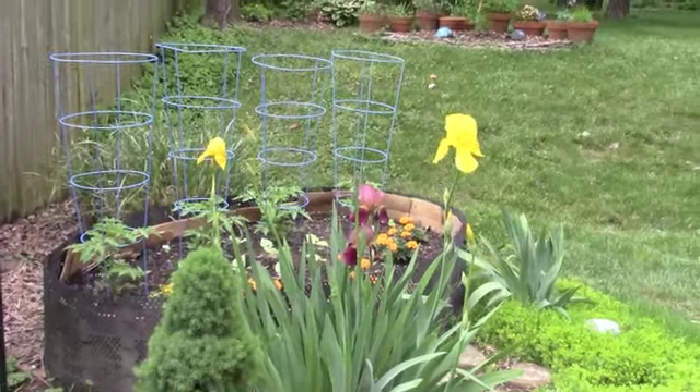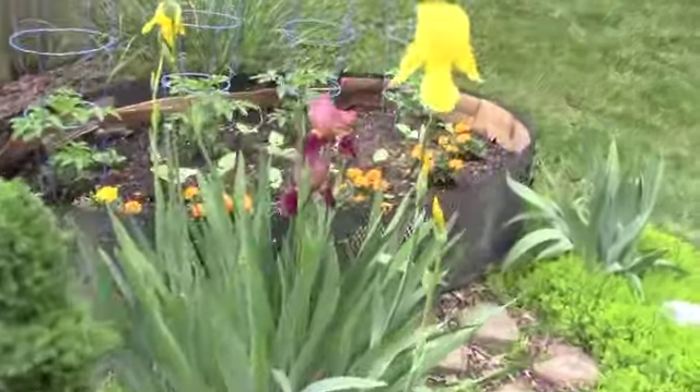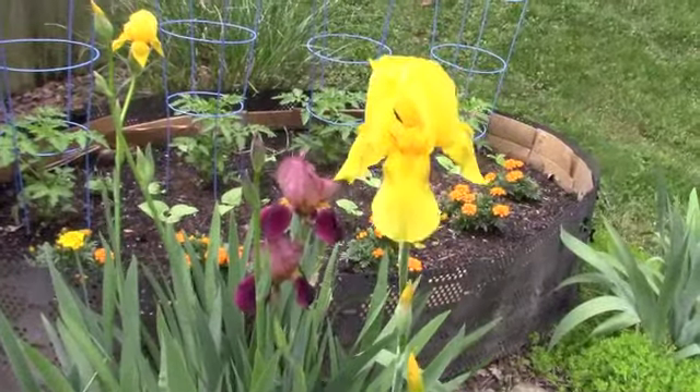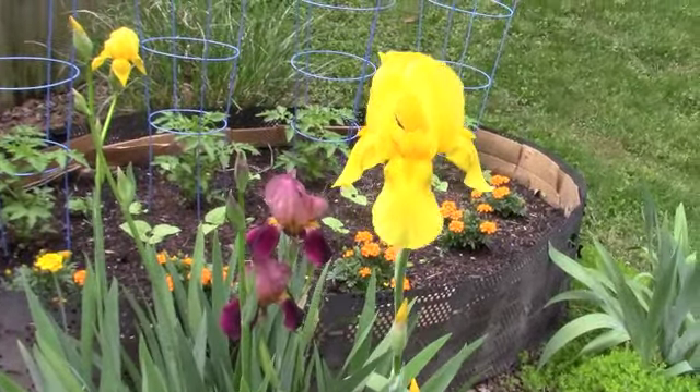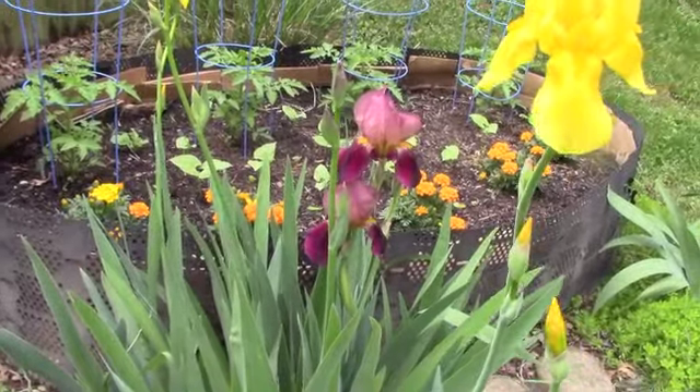Right next to it, we have some beautiful bearded iris. Look at the golden iris here — just gorgeous. I think it goes really well with the purplish burgundy one, too. It has some gold accents.